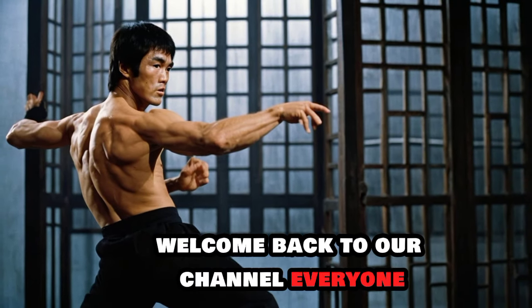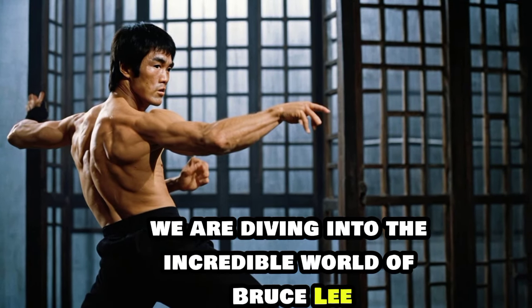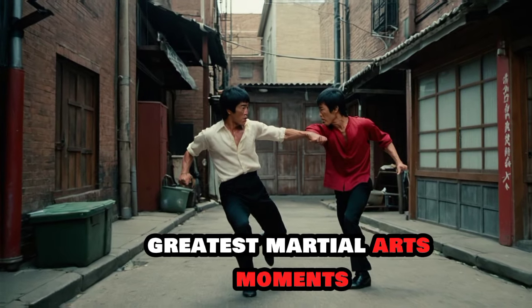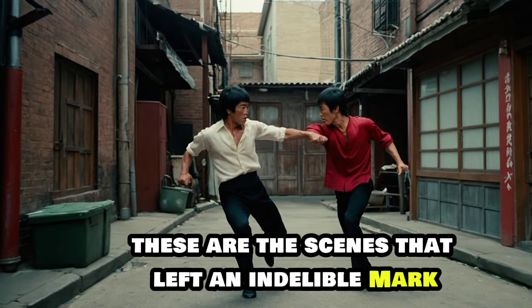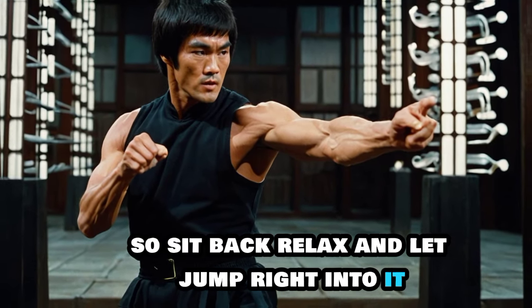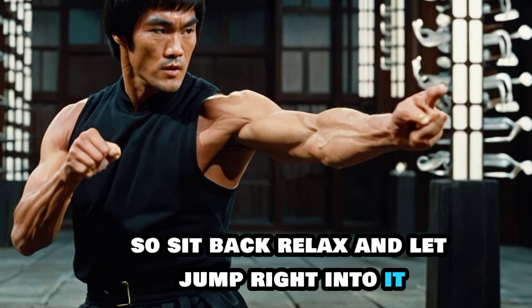Welcome back to our channel everyone. Today we are diving into the incredible world of Bruce Lee. Get ready to explore Bruce Lee's greatest martial arts moments — the scenes that left an indelible mark on cinema and martial arts history. So sit back, relax and let's jump right into it.